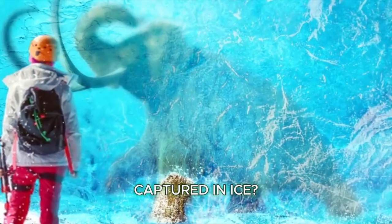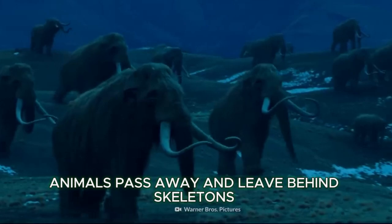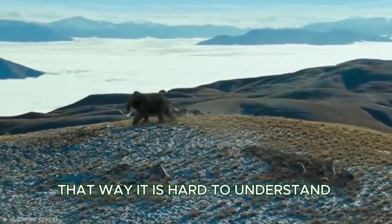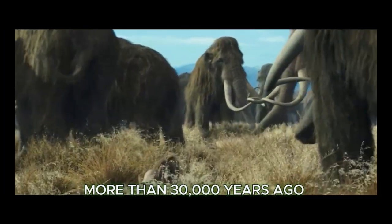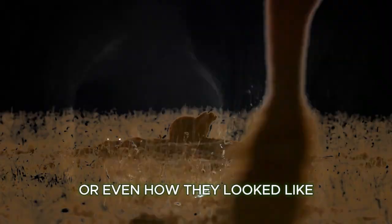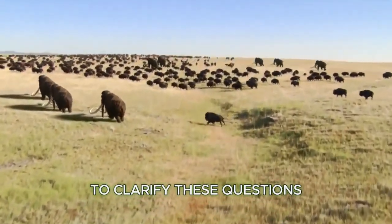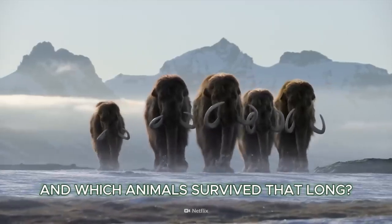Have you ever seen an animal captured in ice? As you know, at some point animals pass away and leave behind skeletons. That makes it hard to understand how the prehistoric animals that lived more than 30,000 years ago functioned, how they lived, or even how they looked. Animals captured in permafrost are the golden nugget to clarify these questions — but how was that possible, and which animals survived that long?